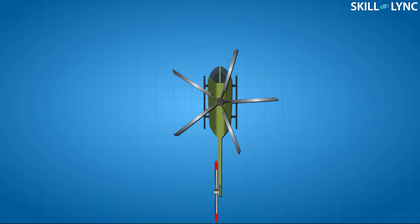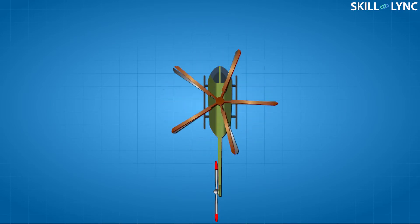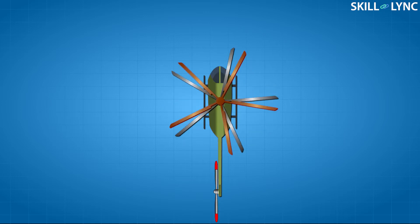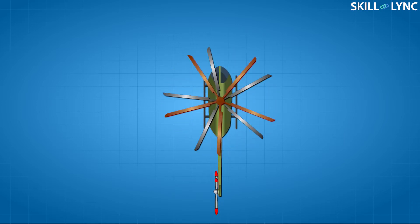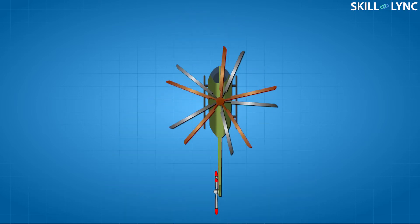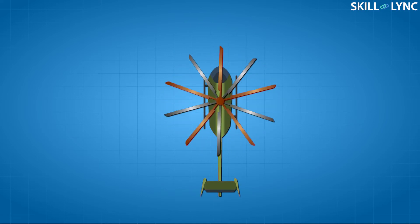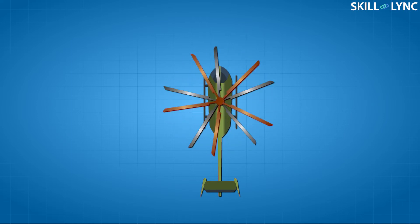Many innovative designs were made to avoid the tail rotor completely. One among them was the coaxial rotor. Coaxial rotor helicopters use a pair of rotors mounted one above the other, driven by coaxial shafts connected to the gearbox. The two rotors rotate in opposite directions and effectively cancel out each other's rotational torque. Since the torque generated by the rotors is not acting on the body, the tail rotor can be completely removed, heavily simplifying the boom design.